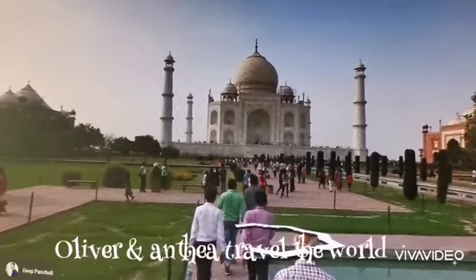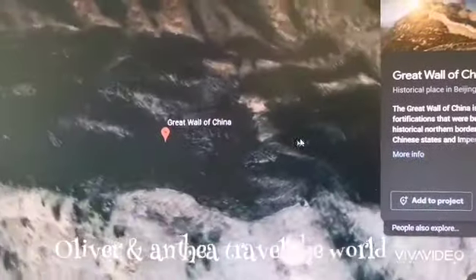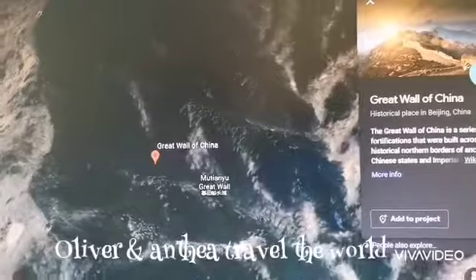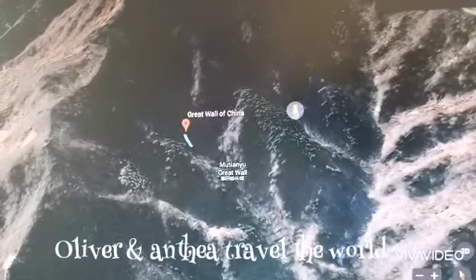We are going to the Great Wall of China! Where is the Great Wall of China? It's over here. Is it near Beijing? Here is the Great Wall of China. Let's see if we can zoom in.